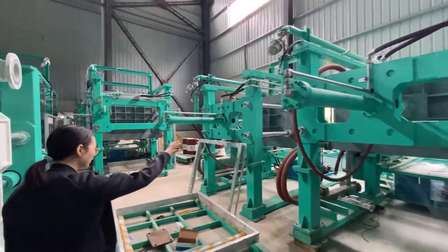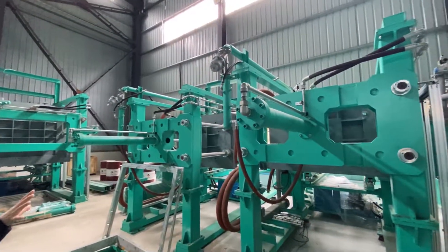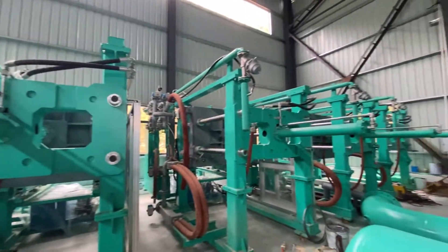And those are our small-size machines — one, two, three, four, five. These five EPS-shaped molding machines are with the small steam chamber size.